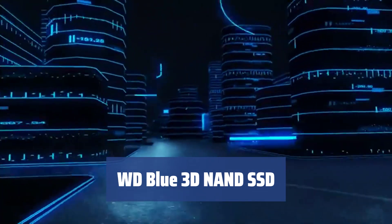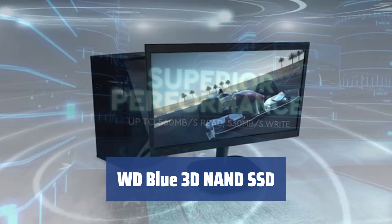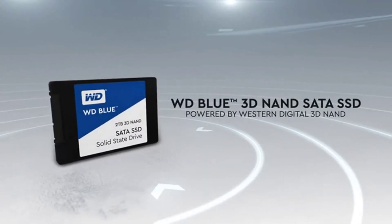Number 4: The WD Blue 3D NAND SSD is one of the most reliable solid-state drive devices on the market, with a mean time to failure bordering on 1.75 million hours. That's almost 200 years of operation — can you imagine that?